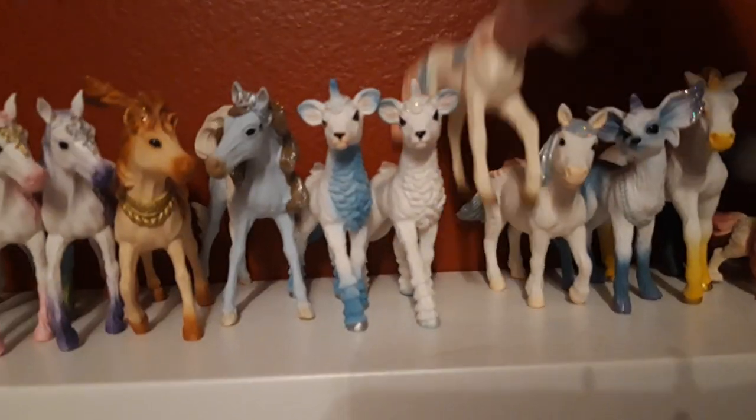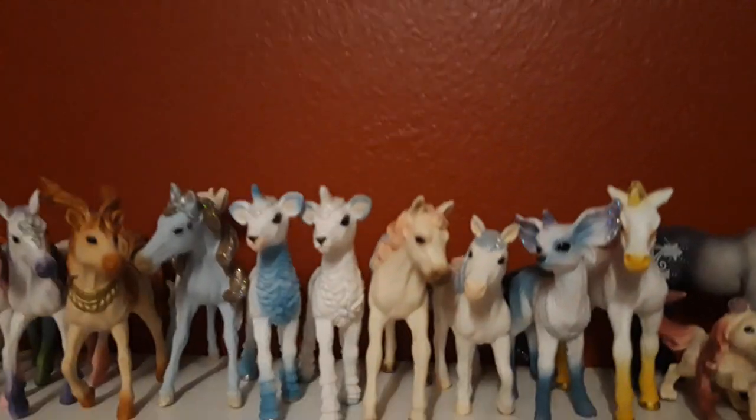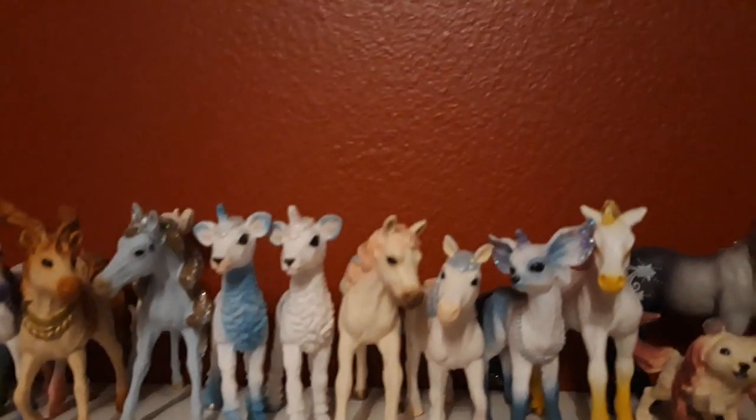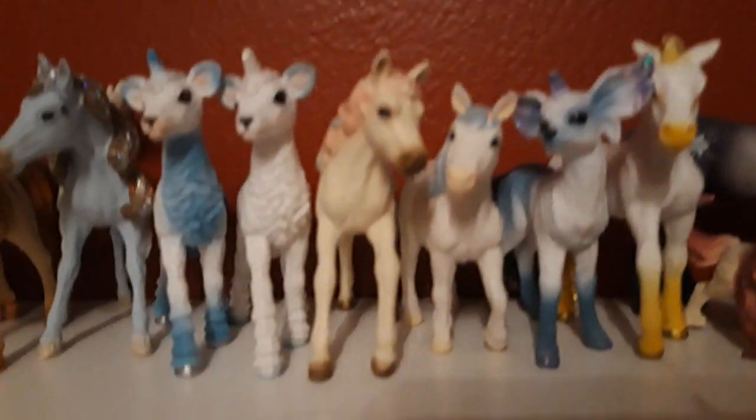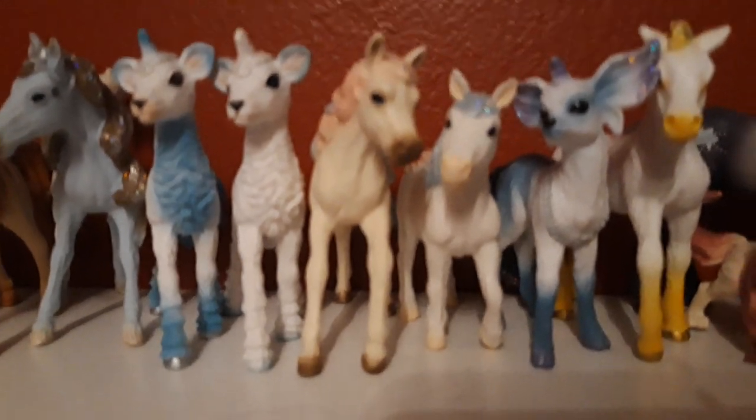Then we have the butterfly foal, and his name is Galan, he is from 2017. The little foal beside him is named Tanulia, and she is 2017.